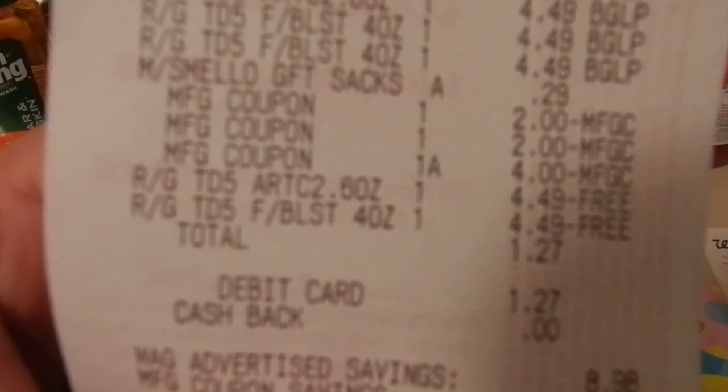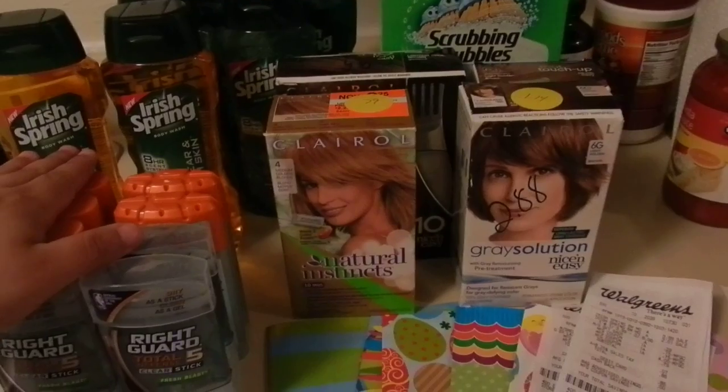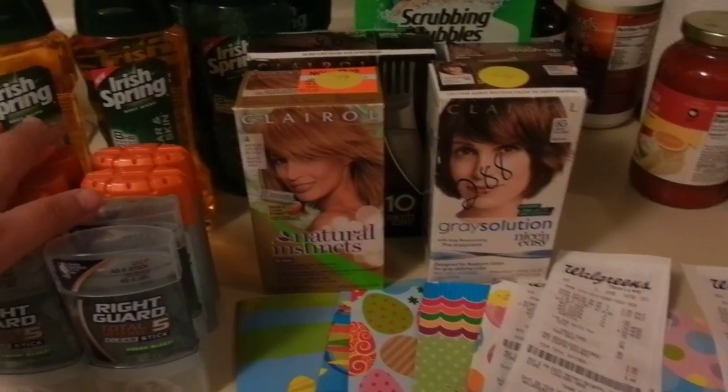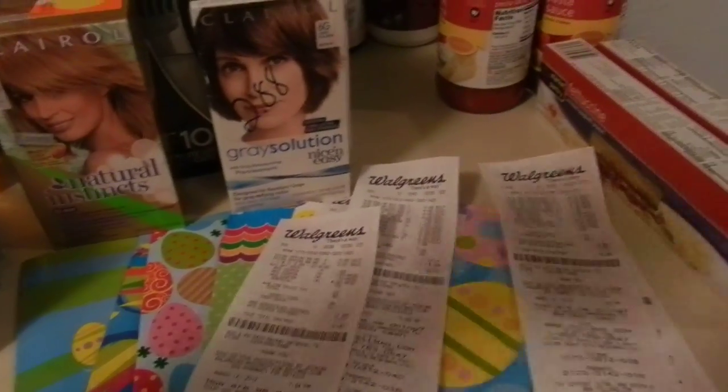One of these I paid with a $4 register reward, got back $4. So paid $1.27 out of pocket and got back $4.